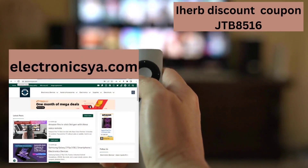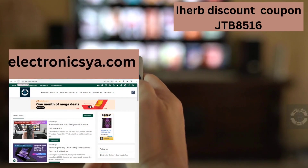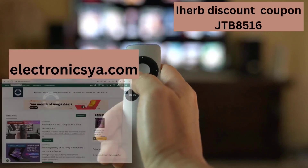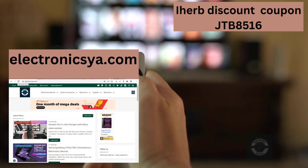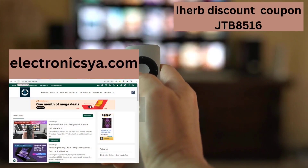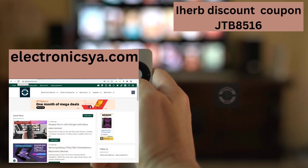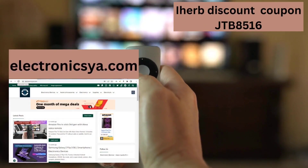The link is in the description to learn more about this device, show reviews, and purchase the product. Visit our site, electronicsya.com. There is also a discount code for MyHerb — if you want to buy any product from there, you will get discounts of more than 40%, and also an additional discount when purchasing products worth $60.